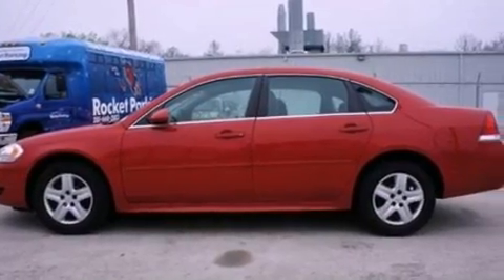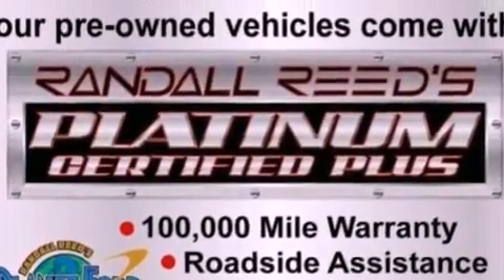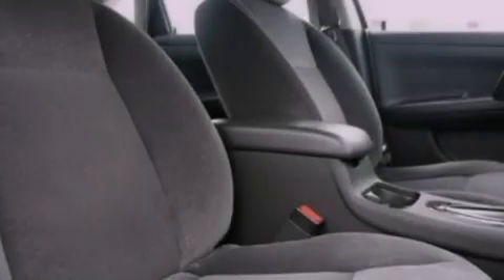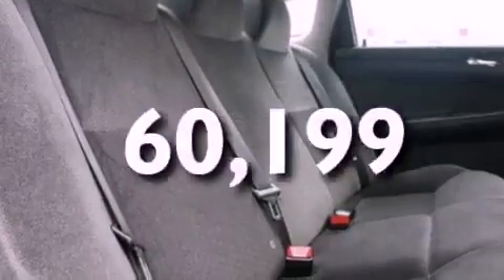All of the following features are included: XM satellite radio, a low-tire pressure indicator, cruise control, a six-speaker audio system, wood trim on the inside of the doors, a four-wheel independent suspension, 17-inch wheels, OnStar, full-power accessories, and this vehicle has fewer than 61,000 miles on the odometer.